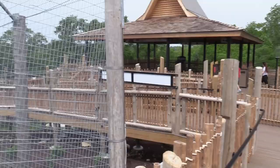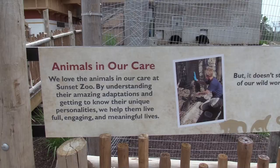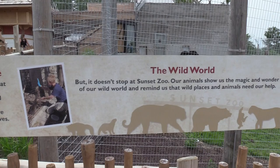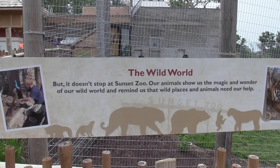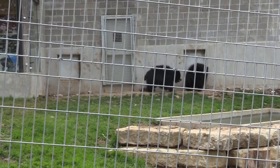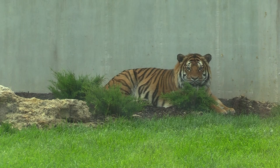This whole area is built up on a walkway and there are plenty of viewing areas. This area is fantastic because it gives you multiple different angles and plenty of views. Another really good view of the Malayan tiger from here.